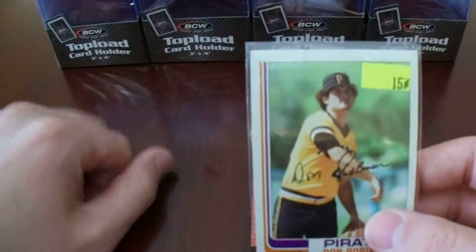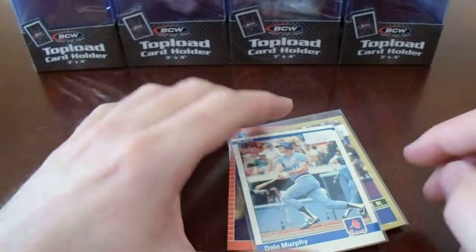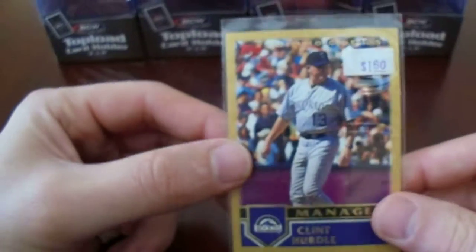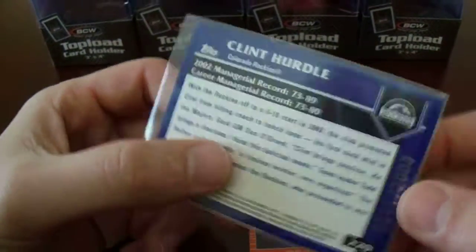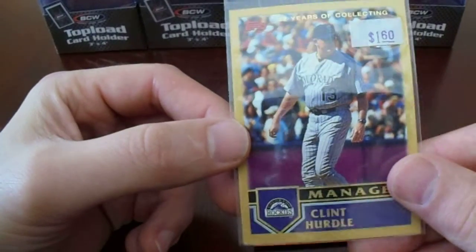There's another Don Robinson — $0.75, yeah, that's getting TTM'd. I found an out-of-print Dale Murphy. Never saw this Clint Hurdle card — too bad he's not around to get signed anymore. It's number 11 out of 2003, pretty close to his jersey number, actually.